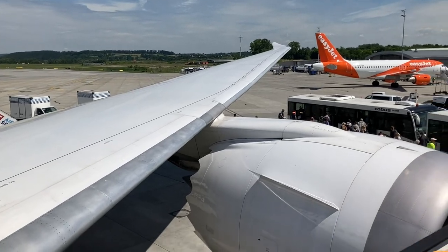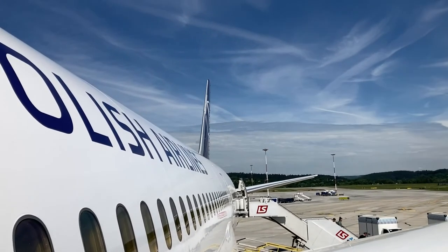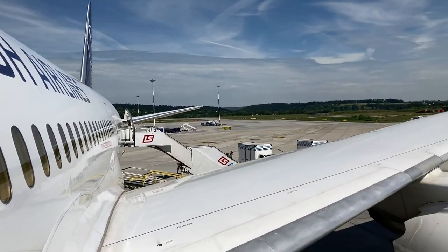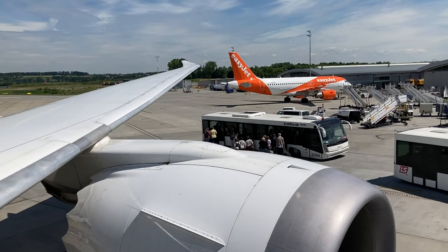Overall, LOT's transatlantic product gives you your money's worth, providing 2 meals, an IFE system, and even power outlets on a 7-hour flight. I would rate this flight 9 out of 10. Until next time, see ya!